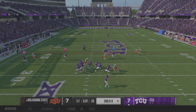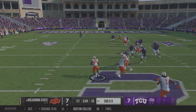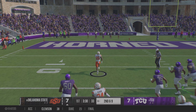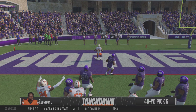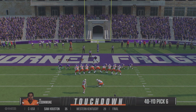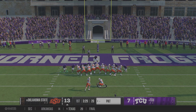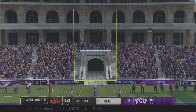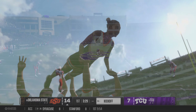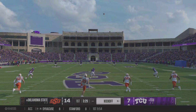Looking to throw — it's Hoover. Pressure is coming. It's intercepted! Tried to fire it into a tight window. Can he take it all the way? Inside the 10. Pick six! Touchdown, Oklahoma State. That second-tier defender, the linebacker, sometimes can get lost in coverage. The quarterback threw it right to him. He comes up with the interception and then has the speed to take it all the way to the house. They tack on the extra point.